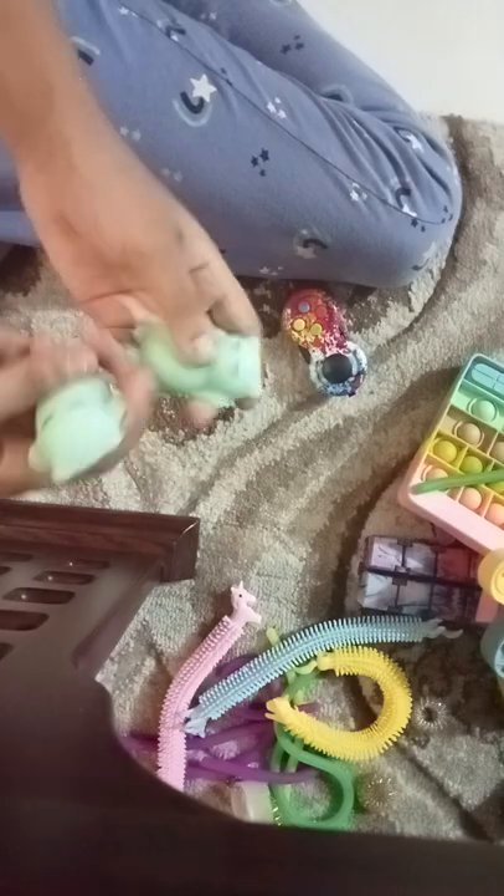Let's open this one — oh, this one is the heart! Opened it with no scissors. This one is also the same texture. Okay, bye!